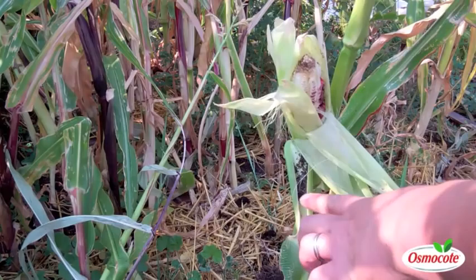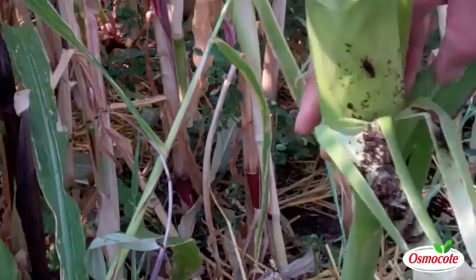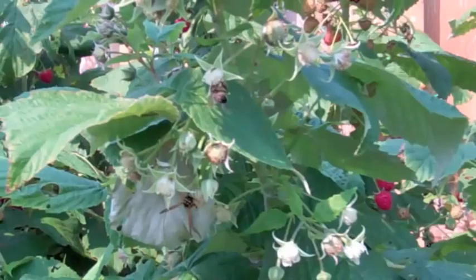Another problem we have this year are earwigs. You can see down in here where the feces and there's old earwigs, and then as you peel things back, it just gets even more horrific, and they're just in there, and a lot of times they'll come spilling out.